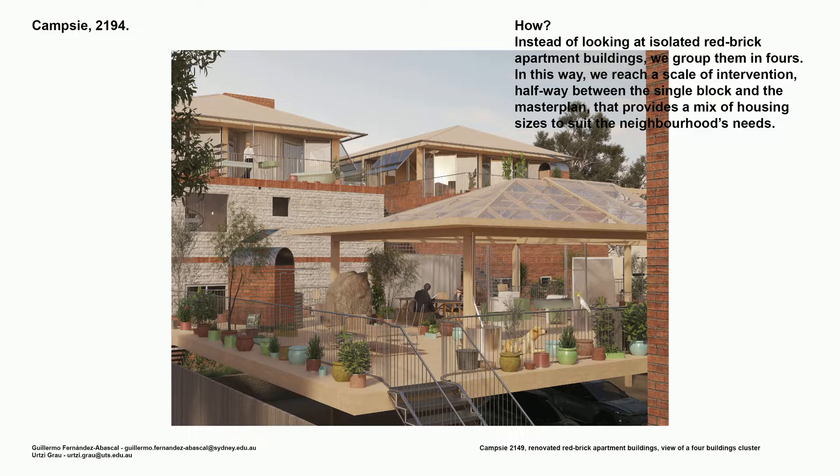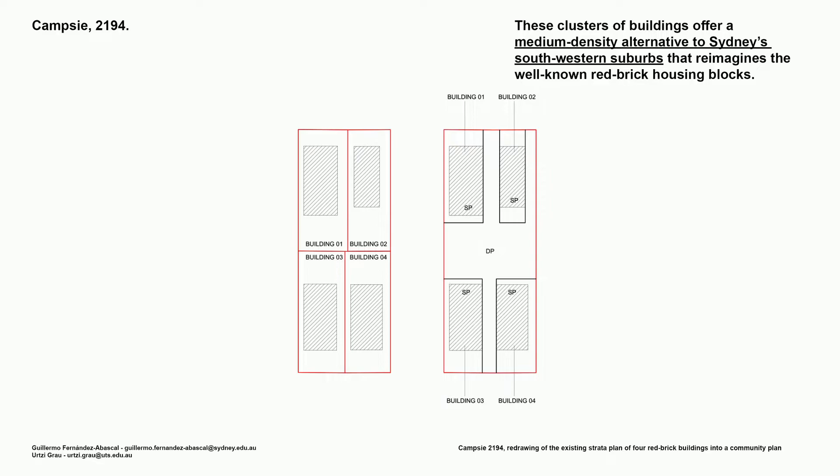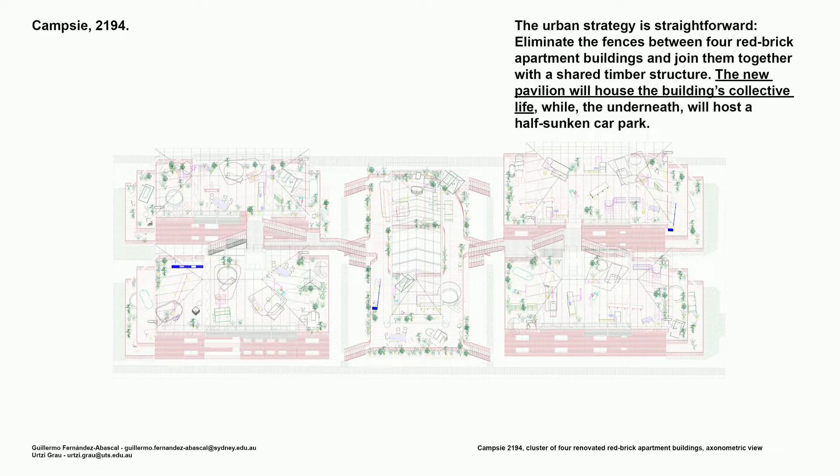How? Instead of looking at isolated red brick apartment buildings, we group them in fours. In this way, we reach a scale of intervention halfway between a single block and the master plan, that provides a mix of housing sizes suited to the neighbourhood's needs. These clusters of buildings offer a medium-density alternative for Sydney's southwestern suburbs. The urban strategy is straightforward: eliminate the fences between four red brick apartment buildings, then join them together with a shared timber structure. The new pavilion will house the building's collective life, while underneath it will host a half-sunken car park.